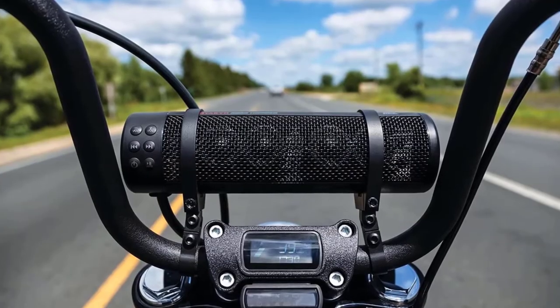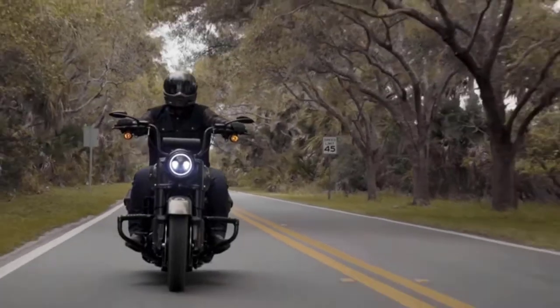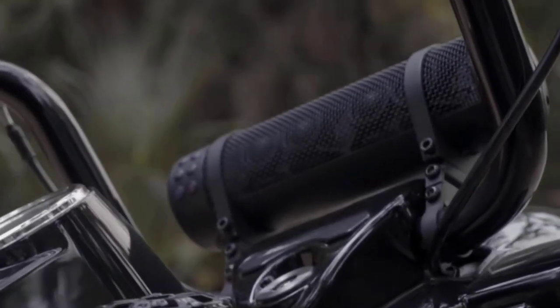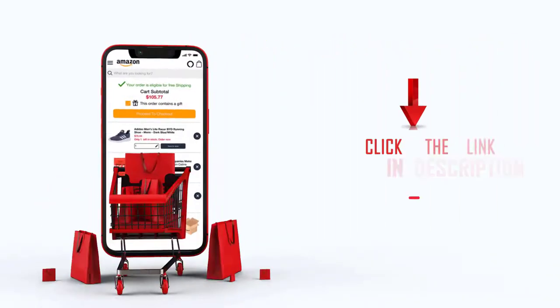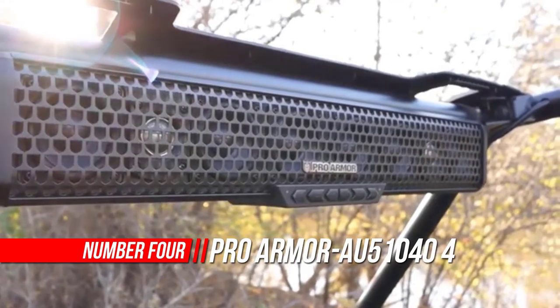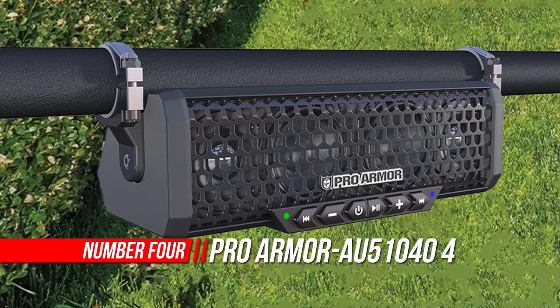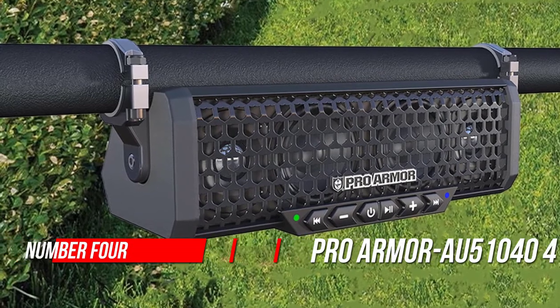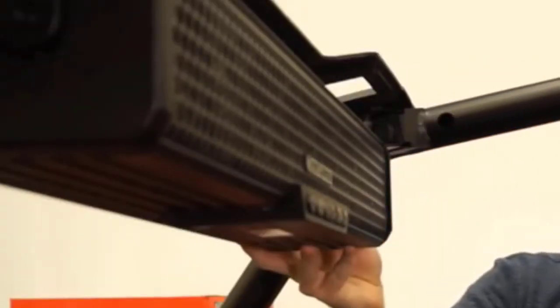If you buy something through our links, click the link in the description. Number four: Pro Armor AU510404 speaker Bluetooth sound bar. Pro Armor's Bluetooth sound bars are part of the Sound Armor series, available in four-speaker or eight-speaker versions, designed for easy installation to have you rocking in no time.